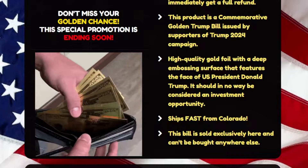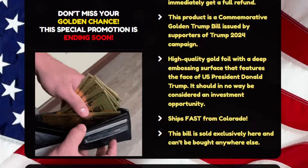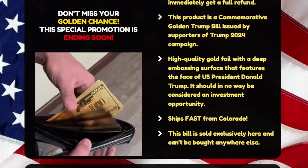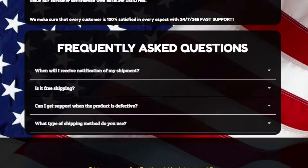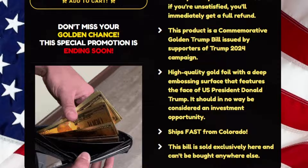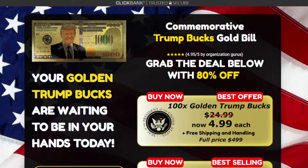At Trump Bucks, they truly offer the most stunning, trendy, highest-quality products in the world. They will do whatever it takes with outstanding customer service support to assist everyone, as they highly value their customer satisfaction with absolute zero risk. Make sure that every customer is 100% satisfied in every aspect with 24/7/365 fast support.